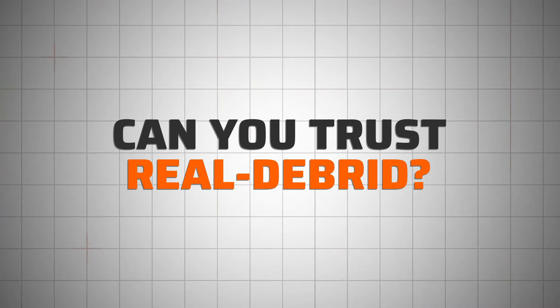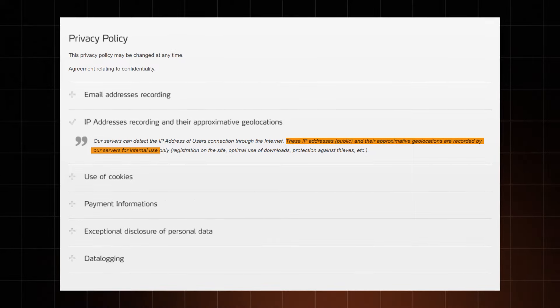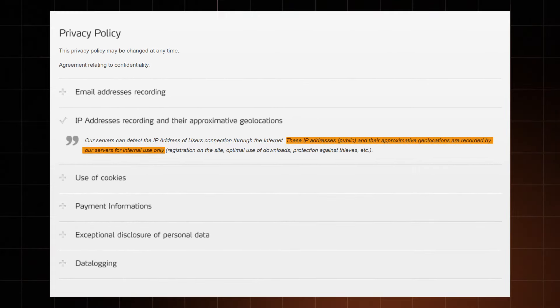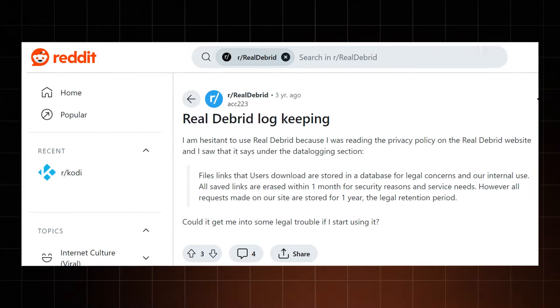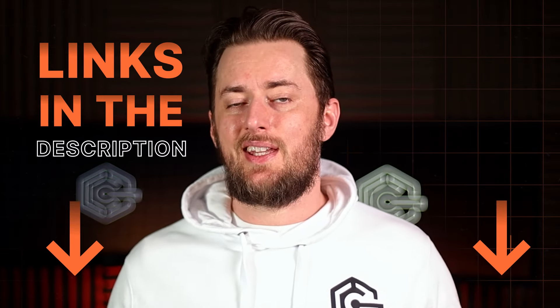With that in mind, the question shifts to: can you trust RealDebrid? They do keep some logs and claim they're used for internal purposes like maintaining and improving service quality and security. If you're skeptical and concerned about your privacy online, using a trustworthy VPN is a good idea — it will give you an additional layer of anonymity by hiding your activity from your ISP and any potential monitoring on RealDebrid's part. I've got some VPN recommendations in the description.